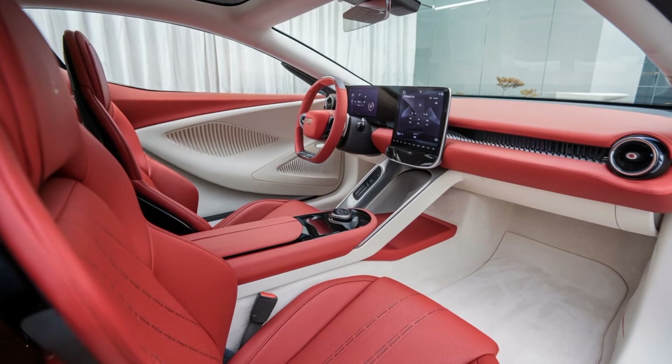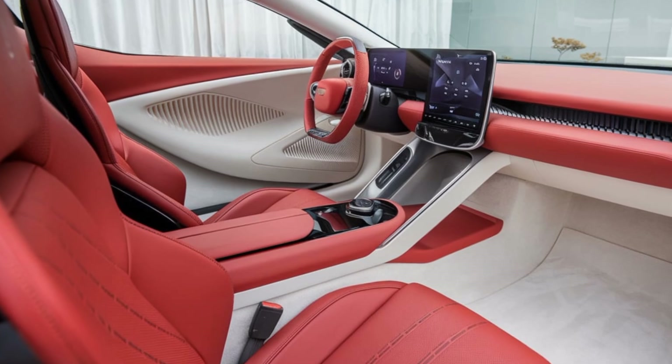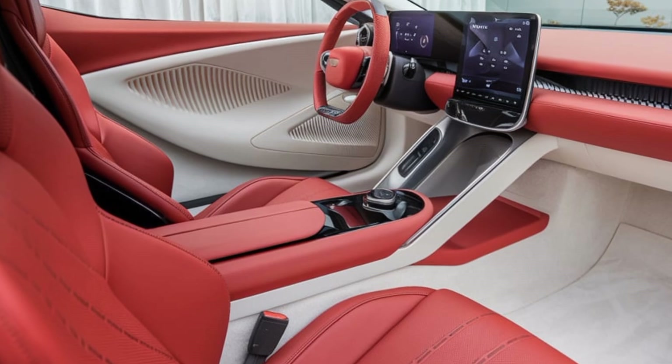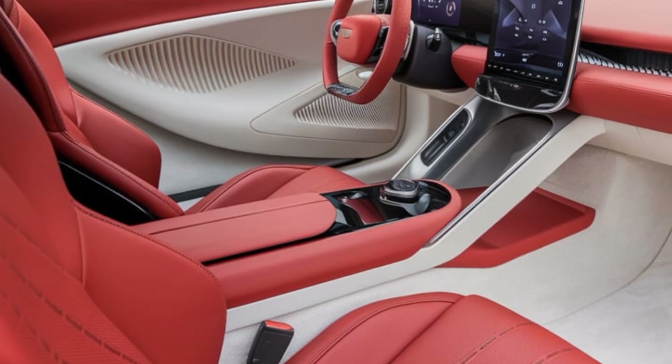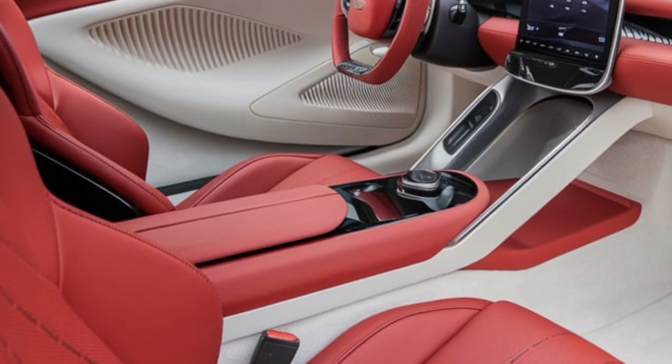Step closer, and the doors welcome you with a seamless butterfly-style opening. The scent of premium sustainable materials fills the air as you enter a cabin that feels more like a luxury lounge than a car interior. The seats, designed for maximum comfort, are crafted from eco-friendly materials, blending sustainability with sophistication.